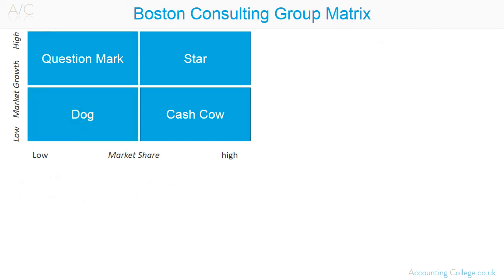The Boston Consulting Group Matrix can be used by an organisation to ensure it has a balanced portfolio of products or divisions. For example, are there enough cash cows to fund question marks and stars? The drawbacks of the matrix is that it's very simplistic in nature. It doesn't measure profit or cost control. The Boston Consulting Group Matrix should only be used as a starting point for performance management.